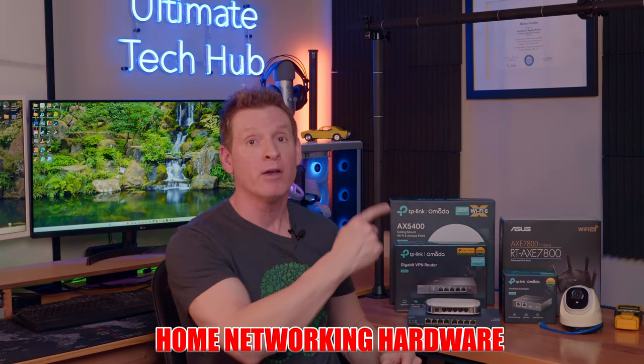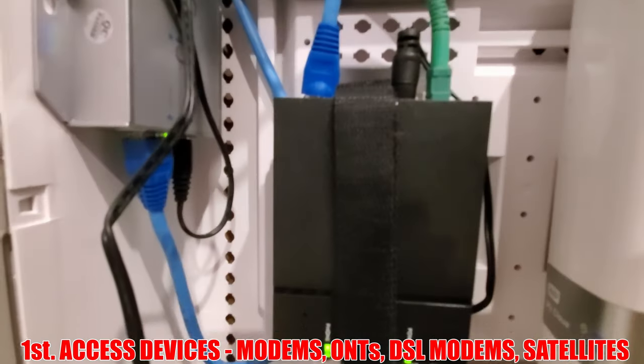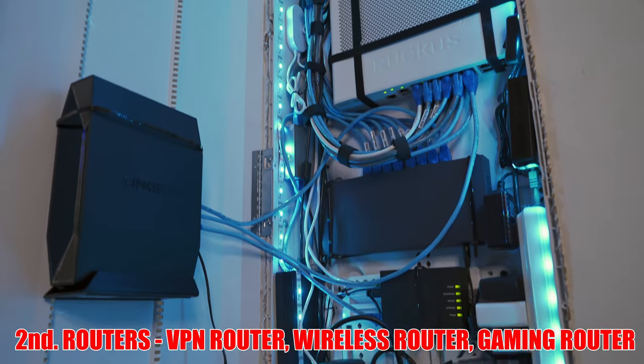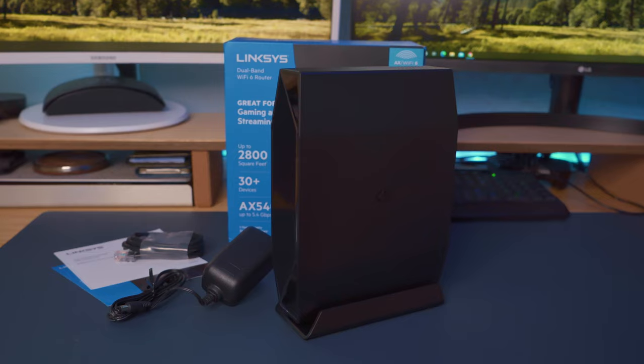That brings us to home networking hardware. When setting up a home network, consider four hardware components. First is access devices — typically a cable modem, fiber ONT, or DSL modem. The second device is a router to direct traffic in and out of your network — this could be a VPN router, a wireless router, or a gaming router. For smaller single-story homes, apartments, or condominiums, a decent wireless router is all you need. Make sure to match your home's square footage with the correct wireless router — the coverage number is typically on the box. And don't get too much coverage, because you don't want your signal broadcasting to all your neighbors.